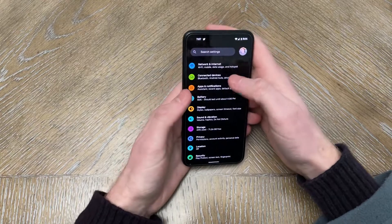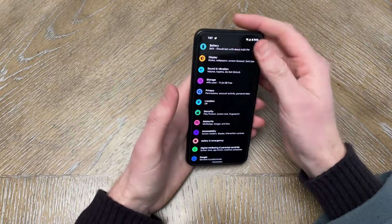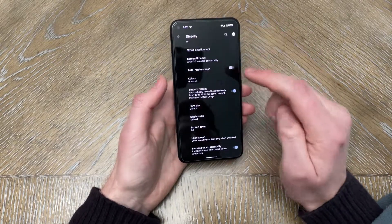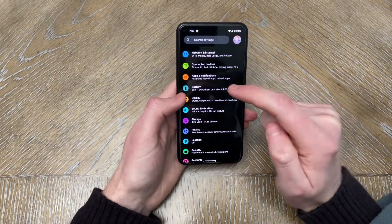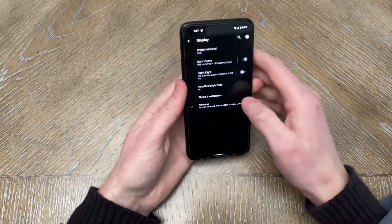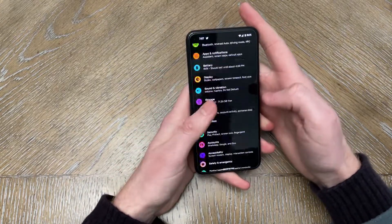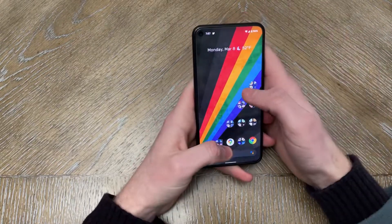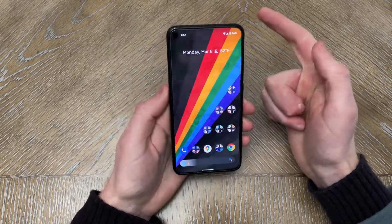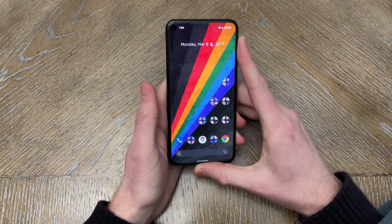A lot of the features coming in Android 12 visually are not available to the masses yet, so we'll have to see how that looks. But right now I'm pleasantly surprised and pleased. Battery life has been great — I run it on adaptive 90Hz and get through the day just fine, and wireless charging works as well. Thank you all for watching; if you have any questions or comments, leave them below — take care, stay safe, have a good one.